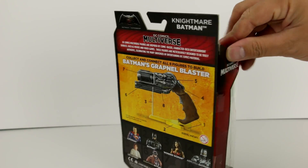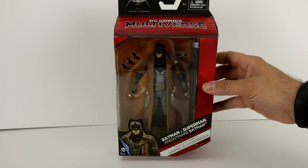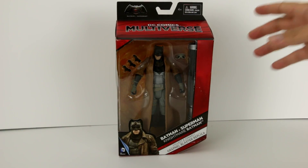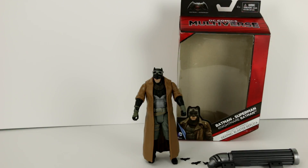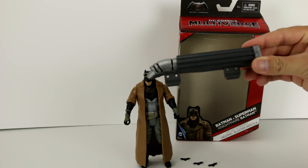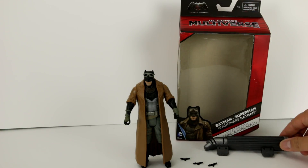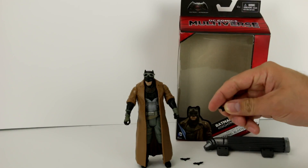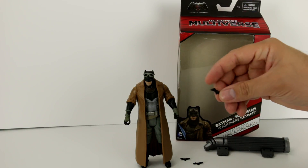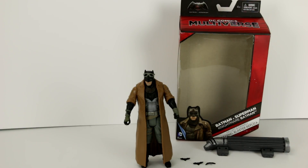So there we've got Nightmare Batman. We'll unbox him here and see what he's got. He is unboxed. We went ahead and put his goggles on his head. You do get piece number six of the collectible grapnel blaster replica, along with three little rubberized, flexible batarangs.